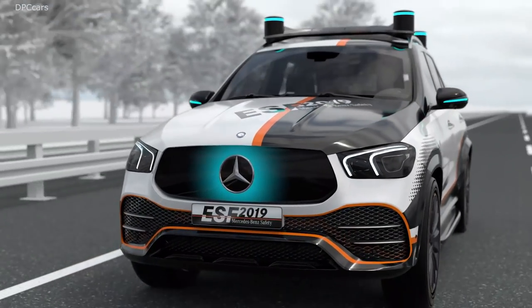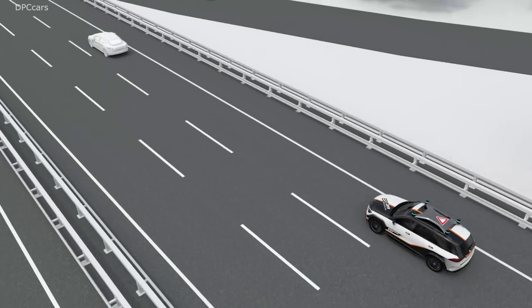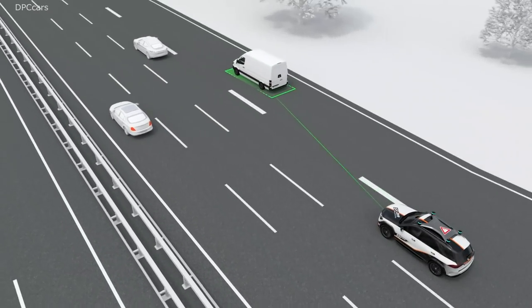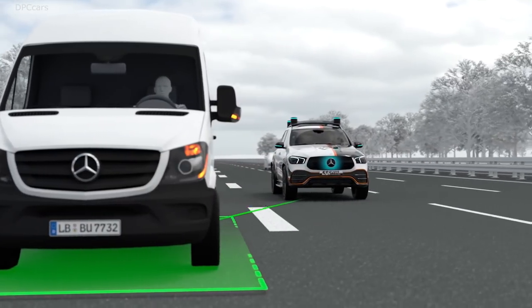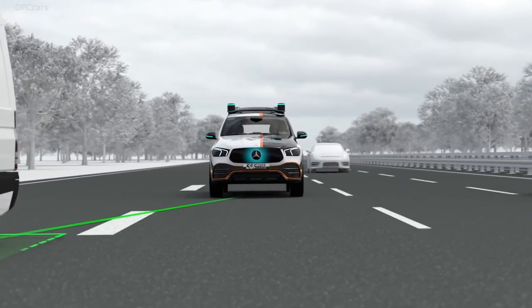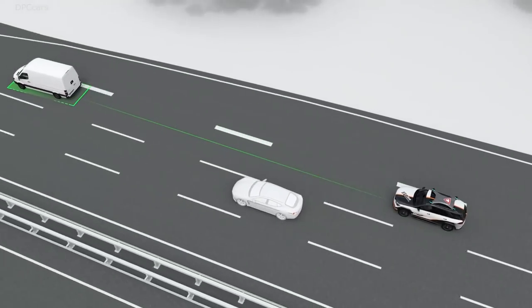The comprehensive sensor setup enables the ESF 2019 to detect other road users and anticipate their intentions. If, for example, it recognises that a vehicle travelling ahead is trying to merge, the ESF 2019 slows down and sends out a clear message via its front panel. Just like a proactive and considerate driver, the ESF 2019 cooperatively adapts to the traffic situation.